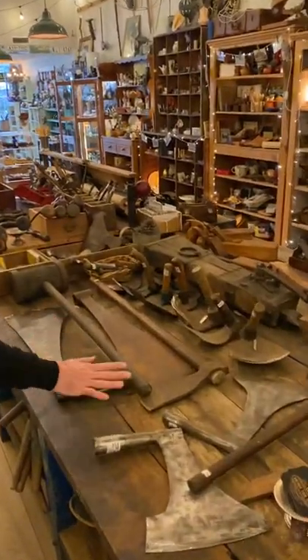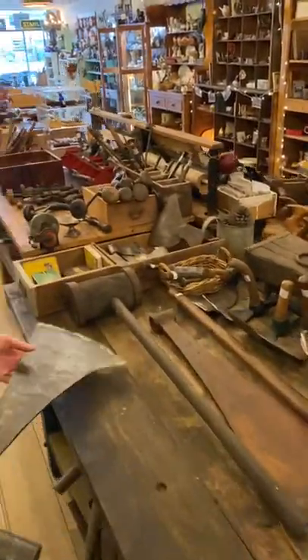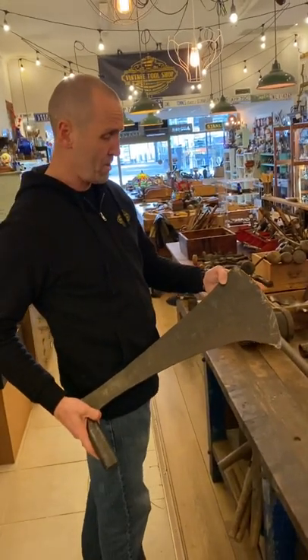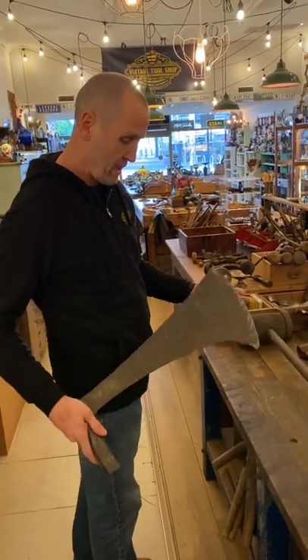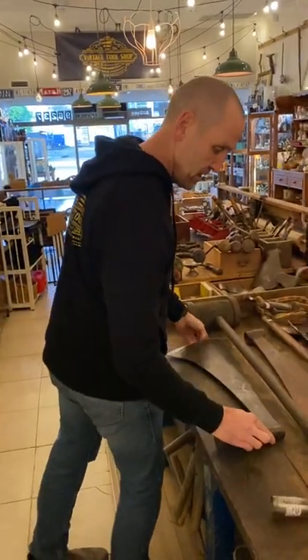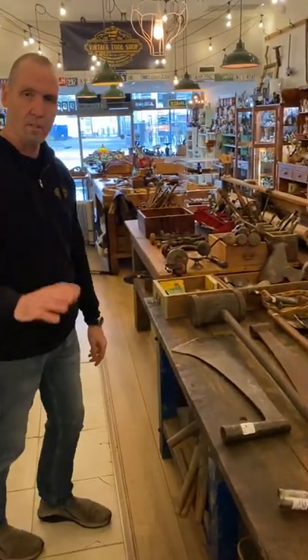We've got some French coup marc axes. Probably the most asked about item in the shop — people ask what's that for. 99% of people say it's for beheading. Certainly not for that — it's for chopping up grapes.